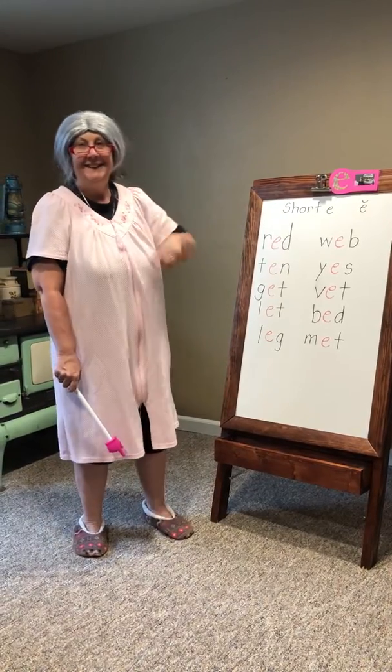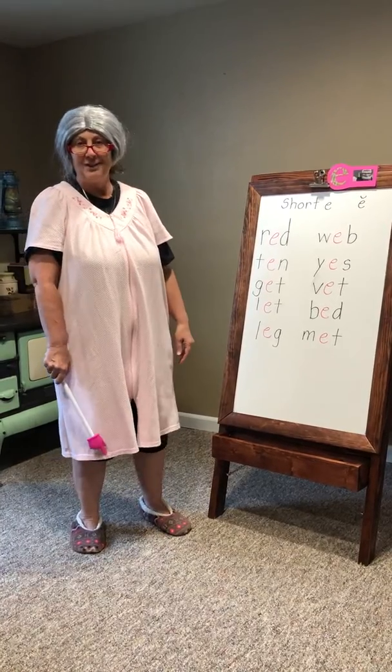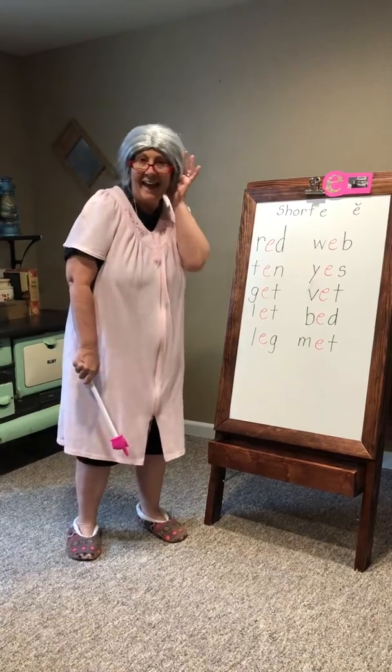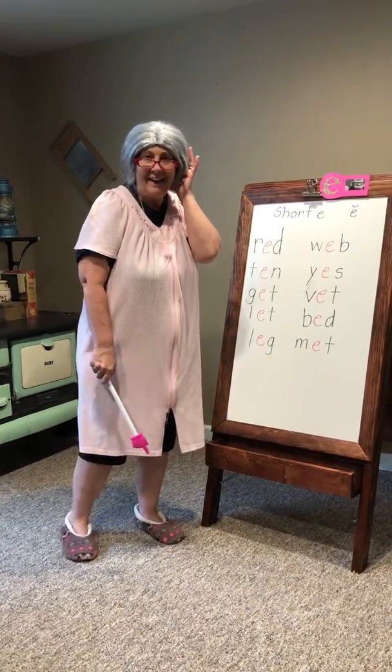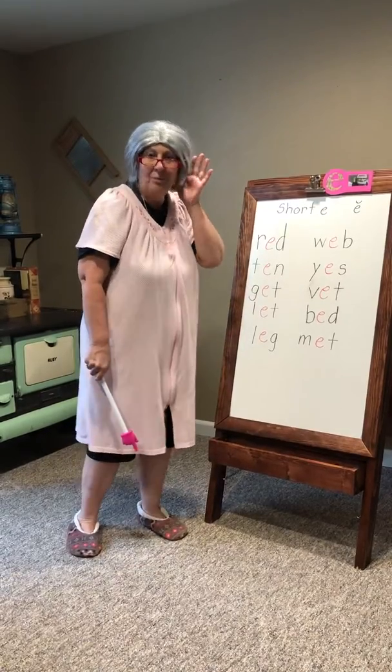Hi, kitties. This is Grandma Esther and she's gonna help you with the short E sound. Short E says eh, eh, eh. Whenever you see the E, you can do eh with me.